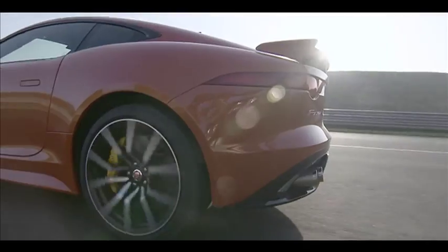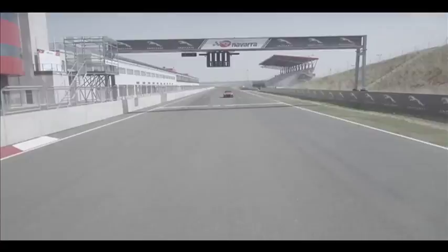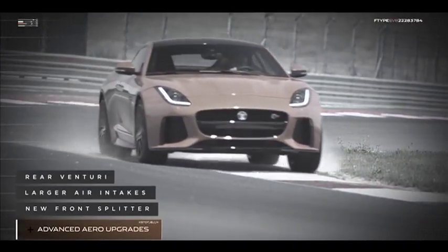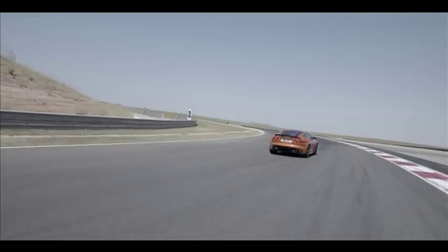Bespoke calibrations for the quick-shift transmission, torque vectoring, and all-wheel drive systems help to send all 423 kW and 700 Nm to the tar. To make sure all of that tremendous thrust can be reined in when needed, the optional carbon ceramic matrix braking system delivers fade-free stopping power and saves a further 21 kilograms.